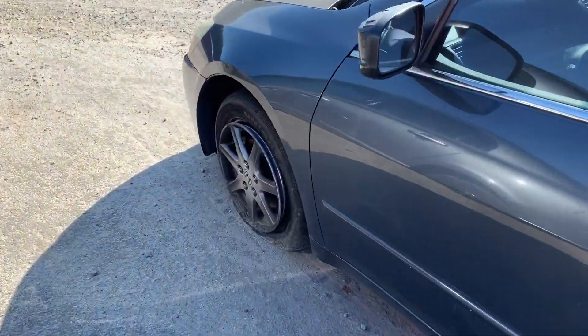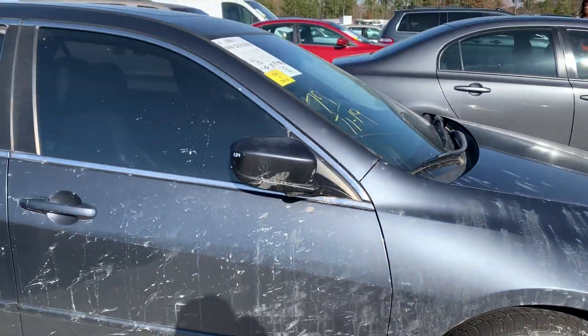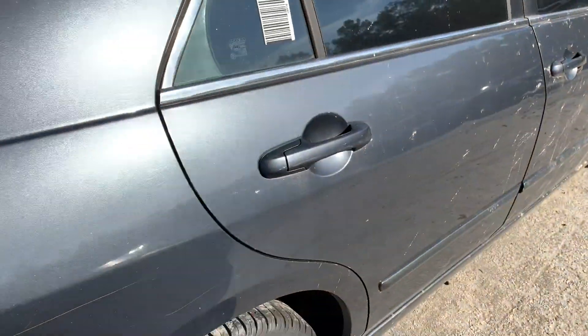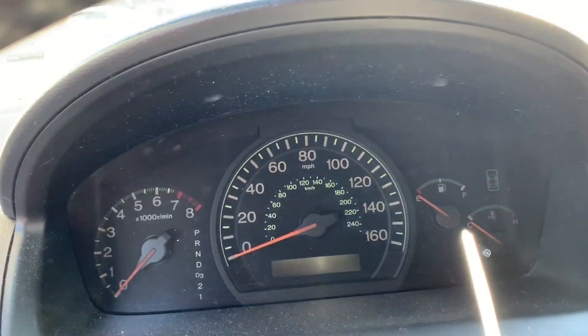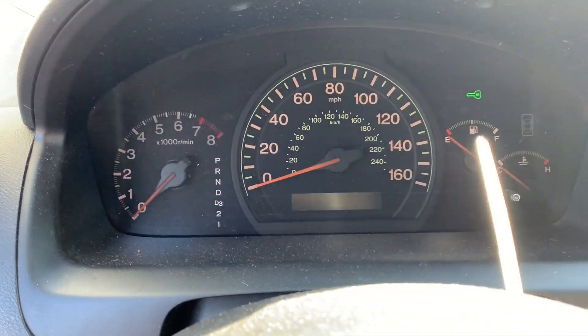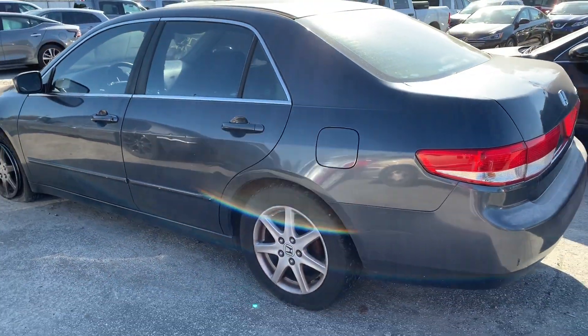First up we got this Honda Accord here. Look at the wheel — the wheel is off the rim. It's got 194,000 miles, very dirty. Let's see what the inside looks like — the inside looks good though, this side looks very good. 194,000 miles. Let's go ahead and keep moving, it looks all right but let's keep moving.